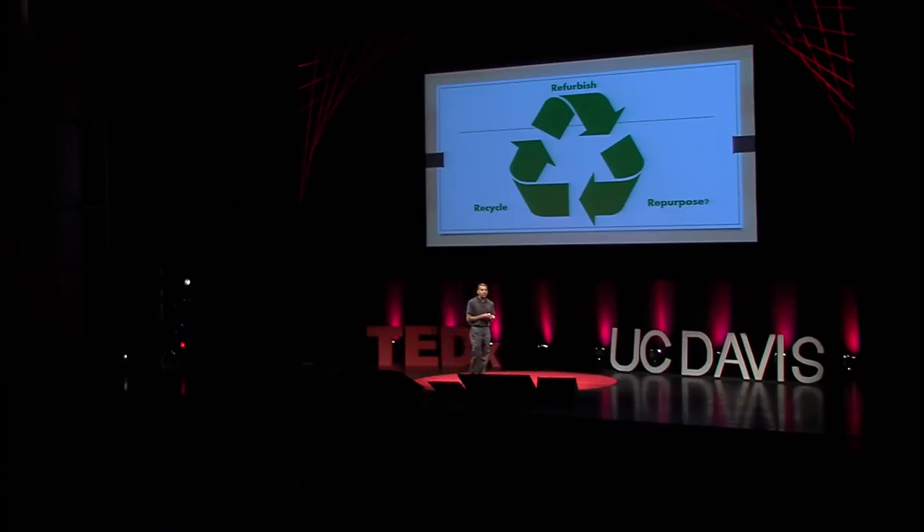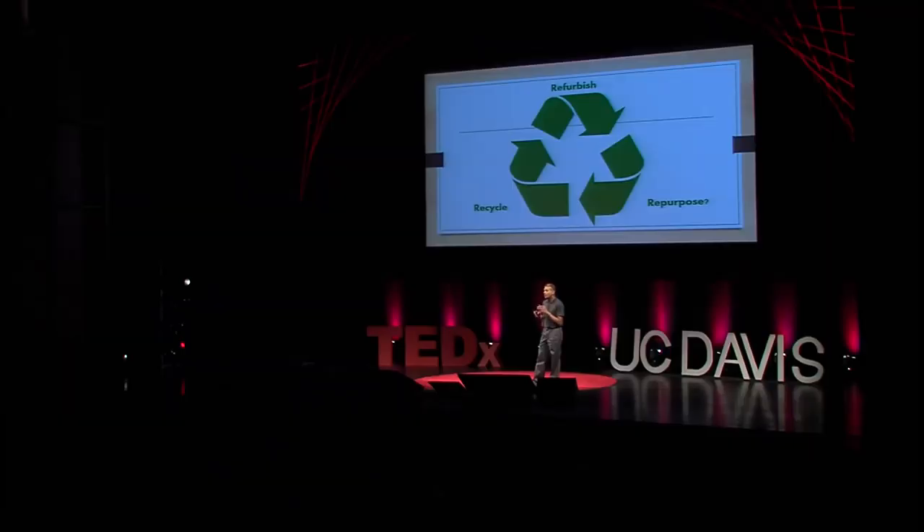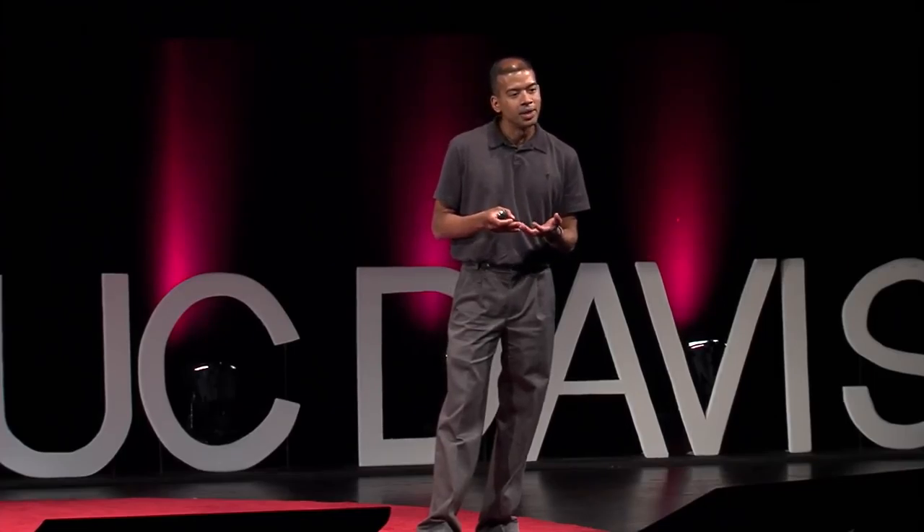The obvious one is to recycle it. You take the phone, you crush it, you extract its valuable raw materials — things like glass, copper, chromium — and those materials go back into our industrial ecosystem to make new stuff. That's a great option. 100% of old phones should be recycled. But in 2012, people projected that only 15% of old phones were going to end up in the recycling stream. So clearly, I'm not the only one who has their phones in a drawer.